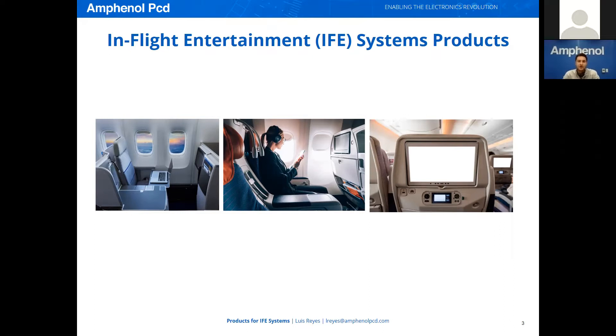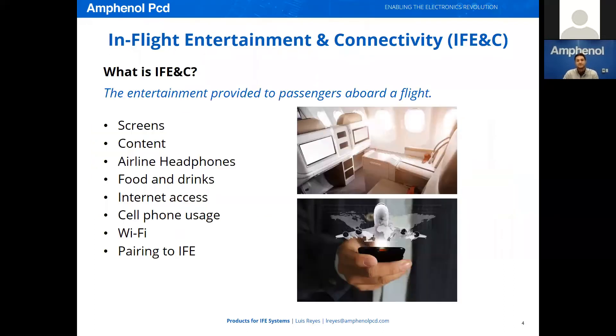These services all belong to a part of the commercial aerospace industry known as IFE&C. So what is IFE&C? The acronym stands for In-Flight Entertainment and Connectivity. This encompasses the whole passenger experience, including the display used to watch movies, the headphones provided by the airline, food and drinks, as well as the cabin network system that allows you to connect to the aircraft's Wi-Fi network.